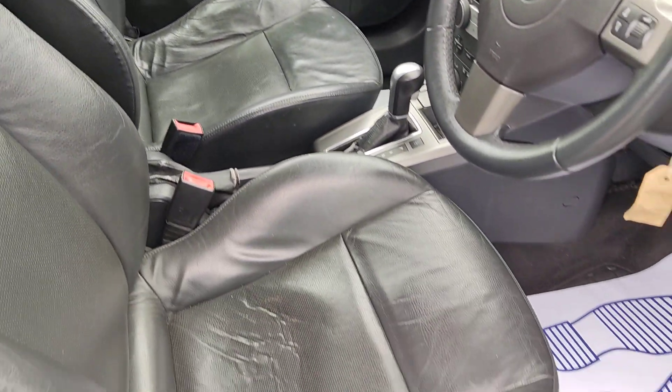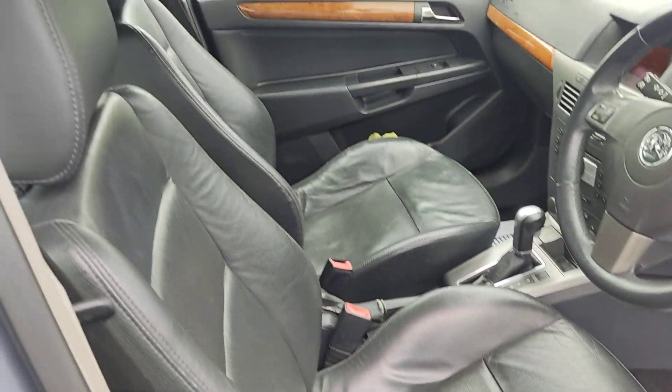Beautiful full leather interior, fully valeted. No signs of any wear and tear. All electric windows.